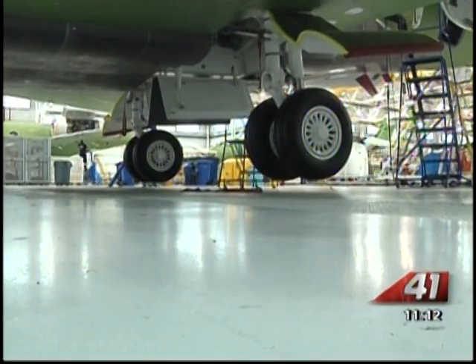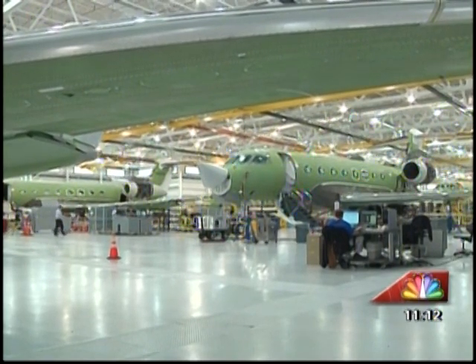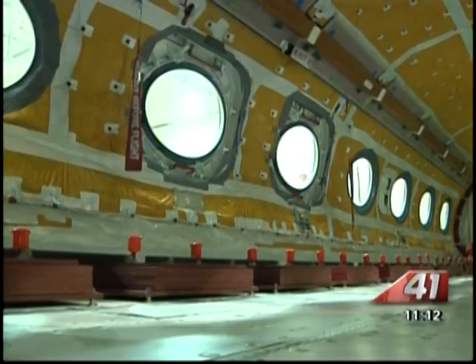But here's the inside scoop: if you want one, you won't get one anytime soon. The G650 will run you a cool 50 million dollars and you're going to have to get in line. There is a waiting list of several years because so many are being ordered and made.